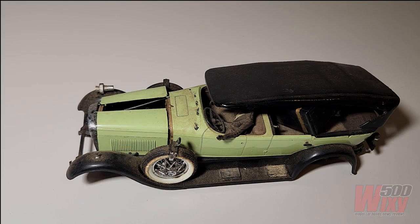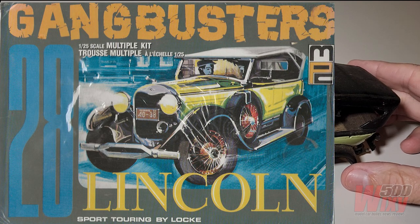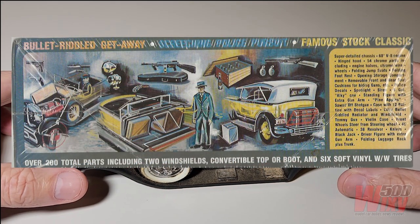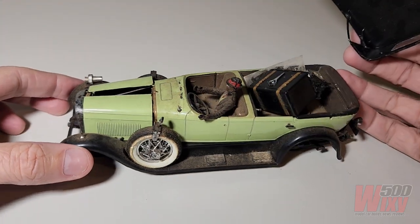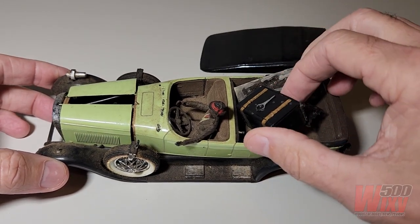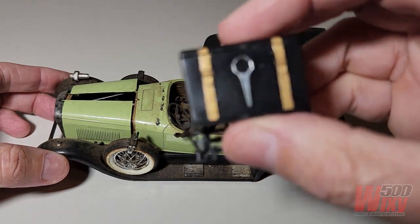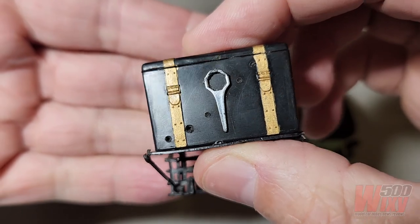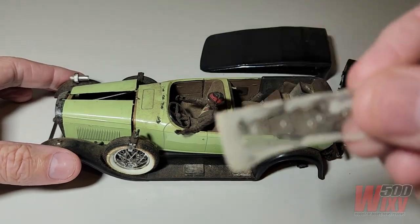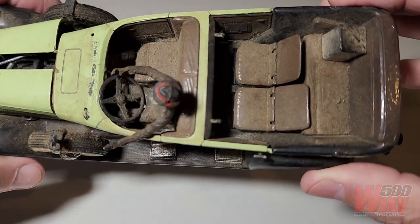First up, this is the thing with the bullet holes. A friend reckoned it was a Duesenberg, but on closer inspection I think it's the 1928 Lincoln Sport Touring from a Gangbusters series of gangster cars in 1/25th scale by MPC. Obviously it's in poor condition — very dirty, bits broken, the top comes off — and it's got bullet holes in it. Yep, bullet holes in the windscreen too. The gangster has got a gun in his hand. It looks like it's come out of the barn.